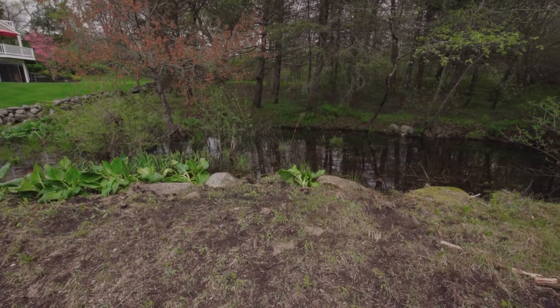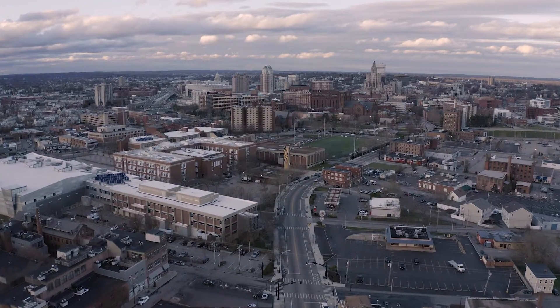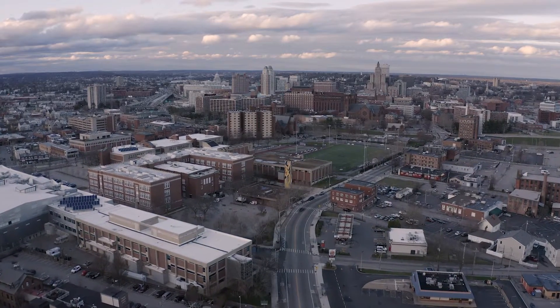This expansive oasis is only minutes from Route 95, which takes you directly to the cultural opportunities of Providence in less than 25 miles.